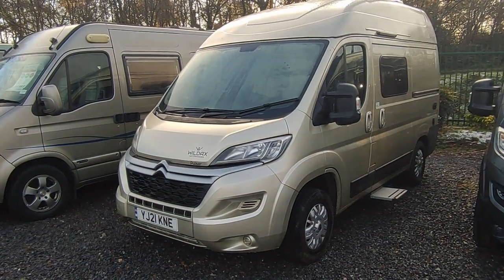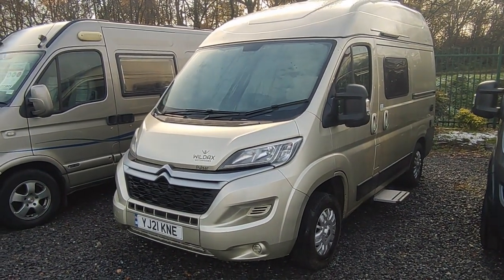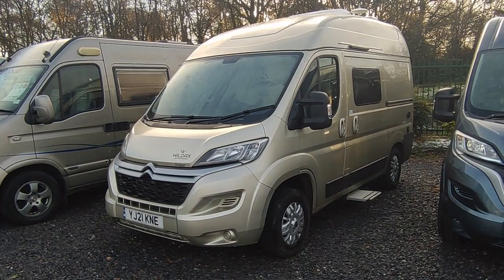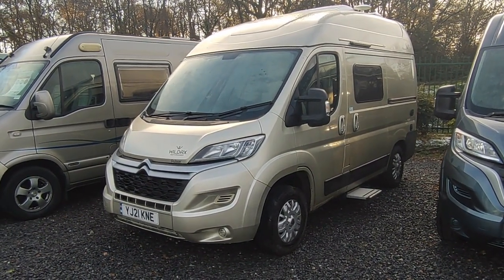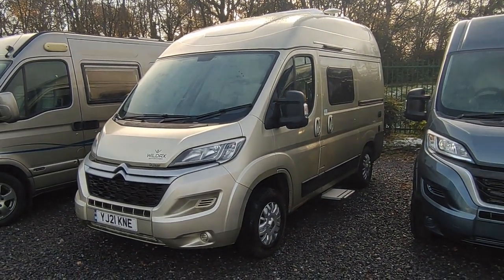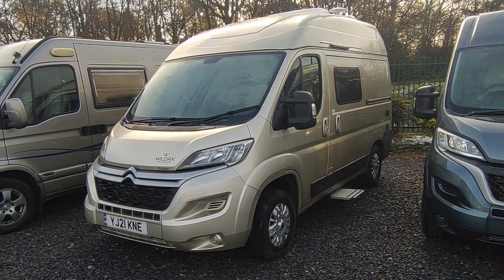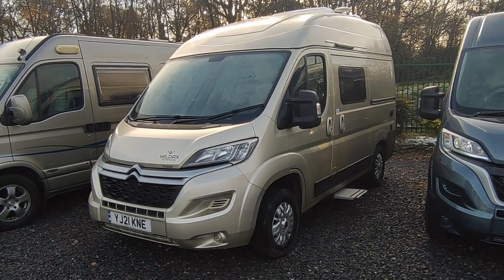Hi, this is Highbridge Motorhomes Devon Branch, and on this absolutely freezing late December 2022 day we're doing a quick walk around video on this absolutely gorgeous, very desirable 2021 Wildaxe Pulsar. Wildaxe are a British converter from Yorkshire, part of the French giant Rapido group these days, and they do very high quality, very innovative British van conversions with British tastes layout-wise but European levels of build quality.